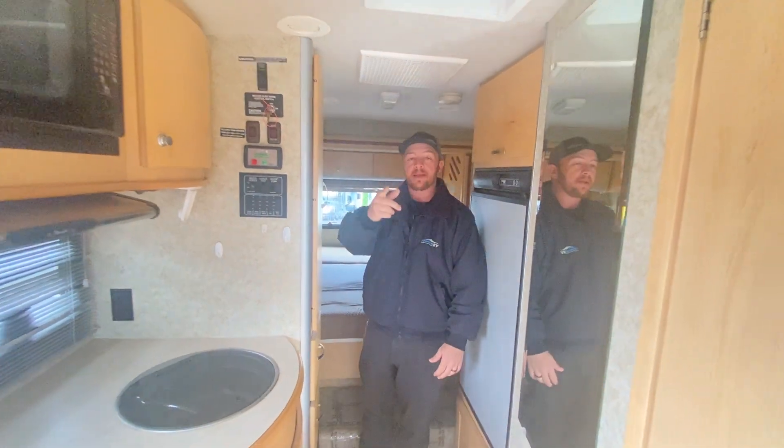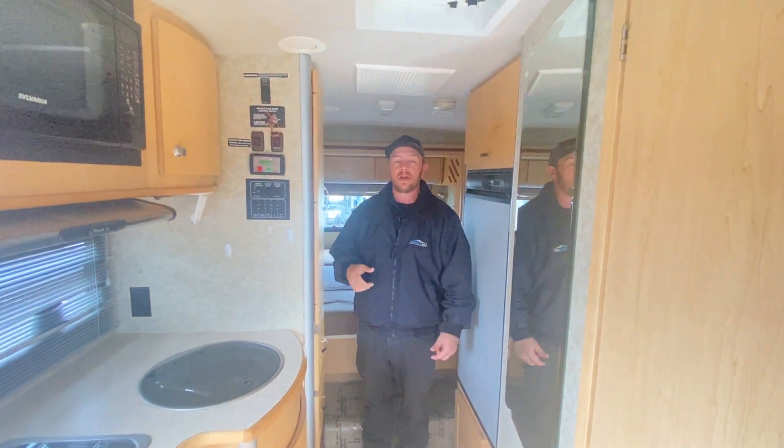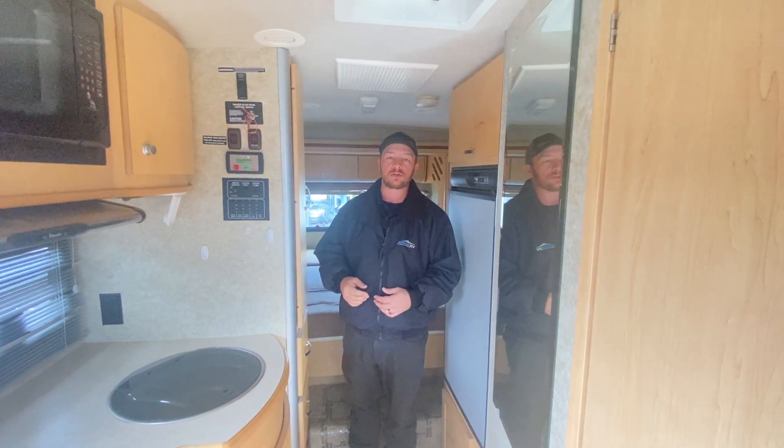Once again guys, I'm Nolan. Behind the camera helping me today is Nick Gunderson. Call in and ask for either one of us — we'd be happy to show you this coach. Thanks.